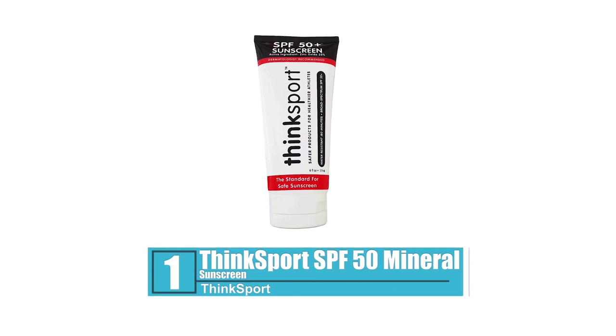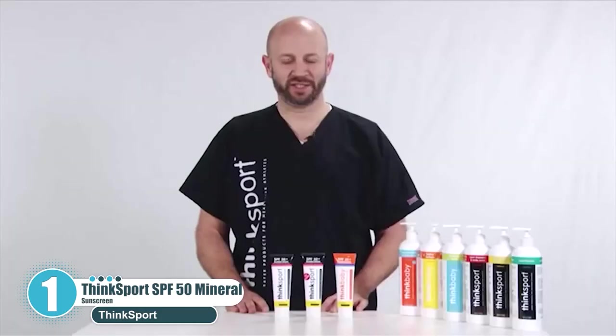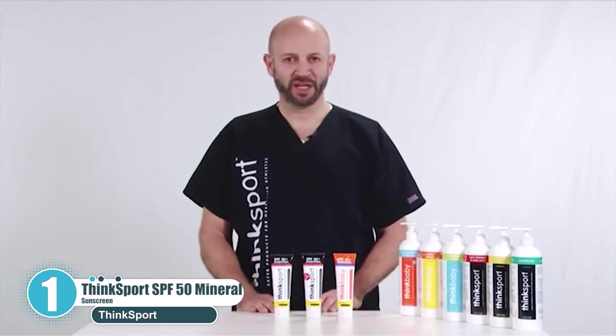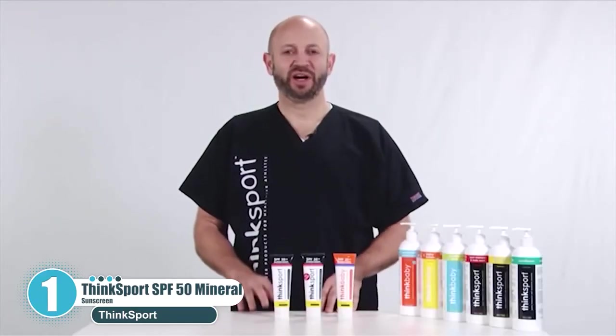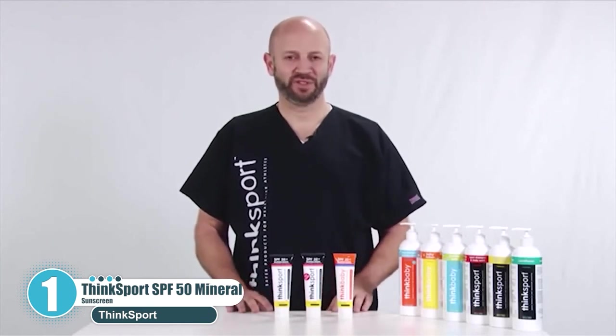Number 1: ThinkSport SPF 50 Mineral Sunscreen. At SPF 50, ThinkSport's Mineral Sunscreen is a great choice. It's made with 20% zinc oxide, meaning it's a physical sunscreen that keeps you protected from UV rays right at the surface of your skin. You can safely go swimming while wearing ThinkSport — it's water-resistant for about 80 minutes, though we recommend refreshing it a little earlier, around every 60 minutes, just to be safe. You'll need to work it in pretty well, as it leaves a white coating on your skin if you don't rub it in thoroughly. The trade-off is that it really works well.